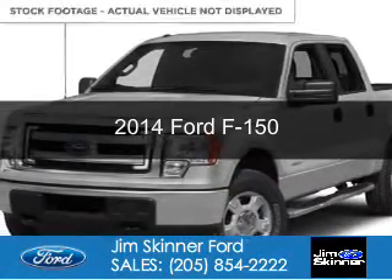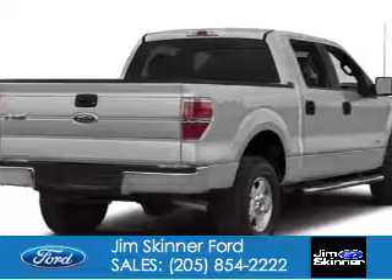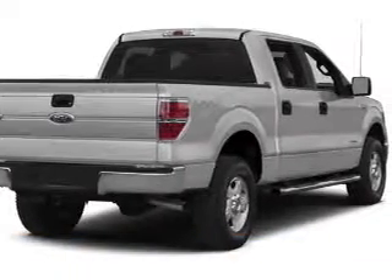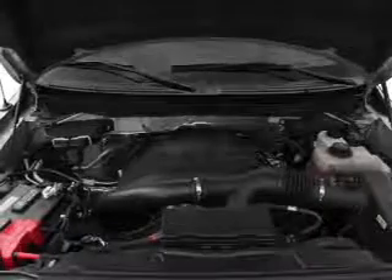This is a new 2014 Ford F-150. It's powered by rear wheel drive, a 5 liter, 8 cylinder engine, and a 6 speed automatic transmission.